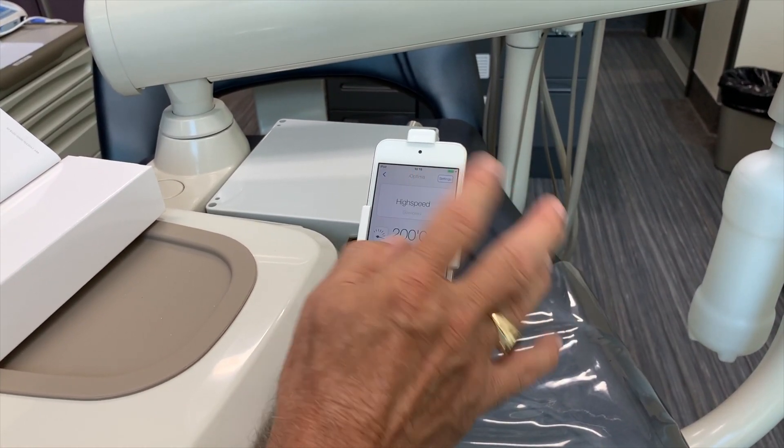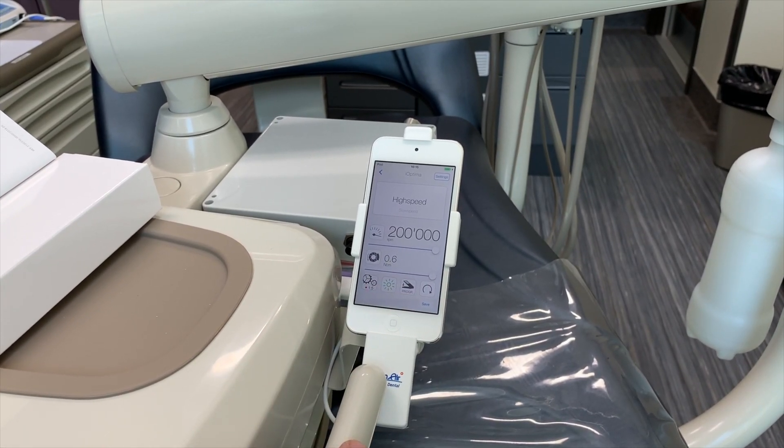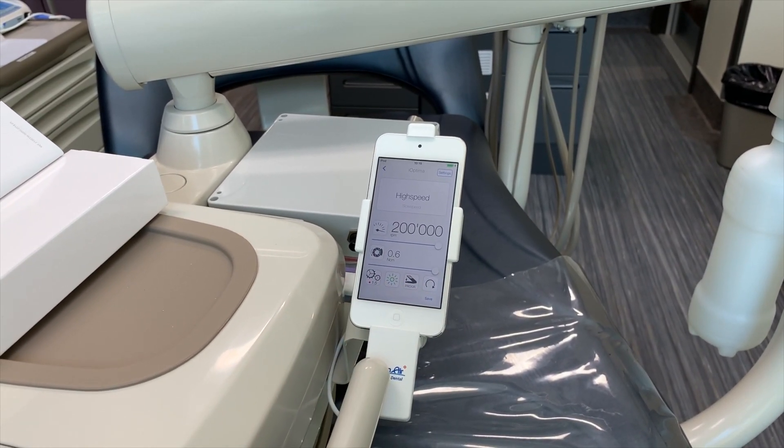From here, we can vary the speed, vary the torque, and change the contra-angle gear ratio.